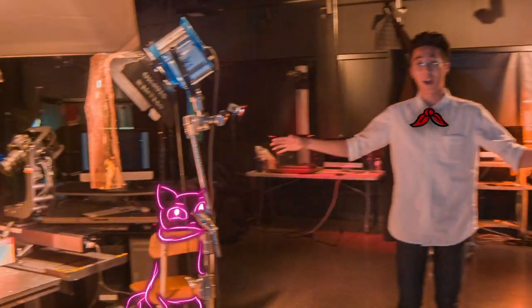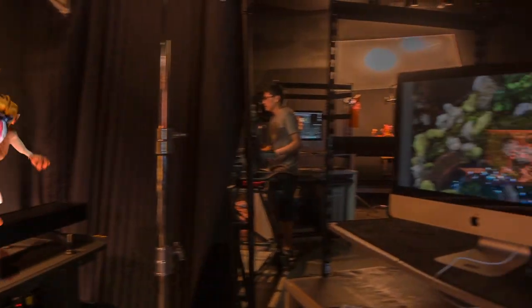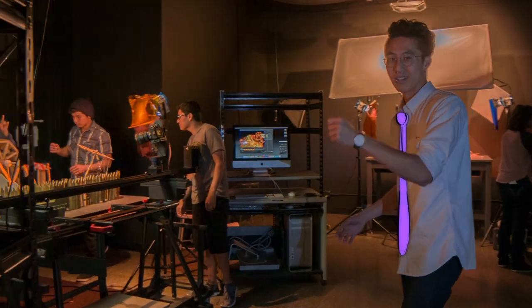Alright, so this is our animation lab. We have the dolly right here. It talks to Dragonframe actually and it's very precise, so you can do moves, pans, rolls, tilts — you can do all that good stuff. If you want to get all your movements down, that's the way to go.